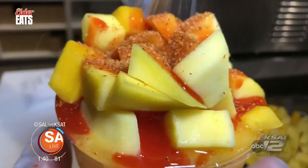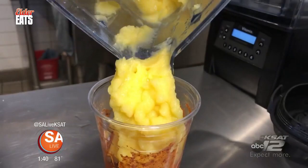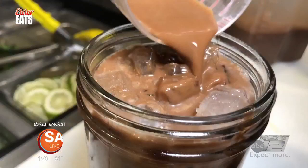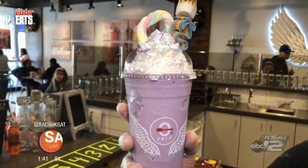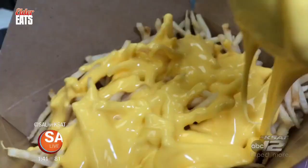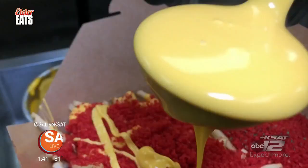Zero Degrees also makes great mangonadas and spicy watermelon drinks — all fresh and made from scratch. All the flavors are so fresh and they just punch you in the face with flavor. If you love chocolate, their Cookie Monster Shake made with Oreos and a toasted marshmallow, and chocolate horchata made with house-made horchata, are the best bet. And my favorite drink on the menu, the Ube milkshake with taro root and boba — a classic bubble tea flavor done right. It's all colorful, looks like a rainbow happened in there. Zero Degrees has something for everyone, both sweet and savory, with two locations now open in San Antonio — one off Blanco and 410, and one off 1604 in Bolverde.